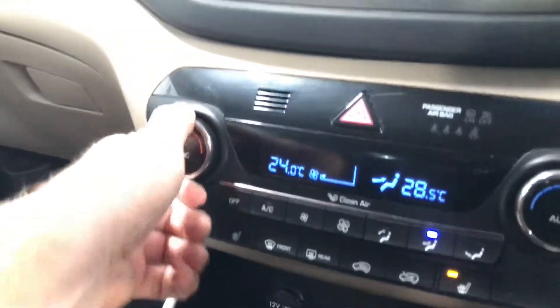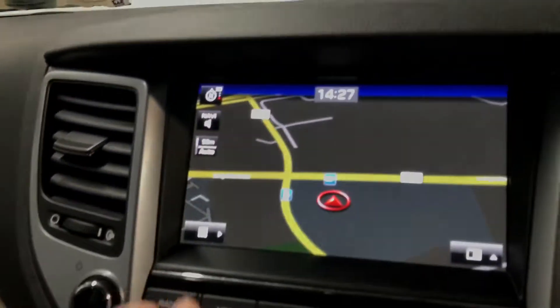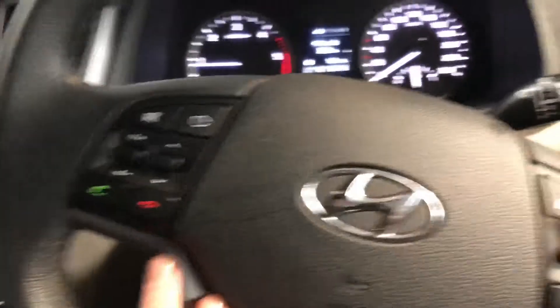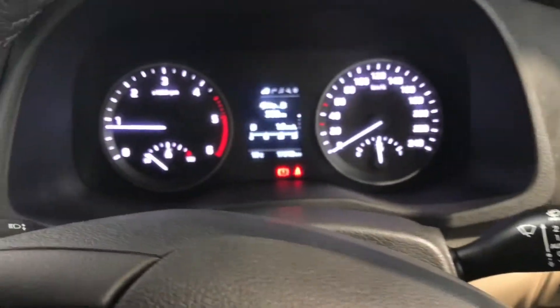There are USB ports for your iPhone, and it also has heated seats, dual climate control, sat nav as you can see there, and a reverse parking camera — all as standard. Moving over to the steering wheel, there's Bluetooth as always and you have cruise control as well.